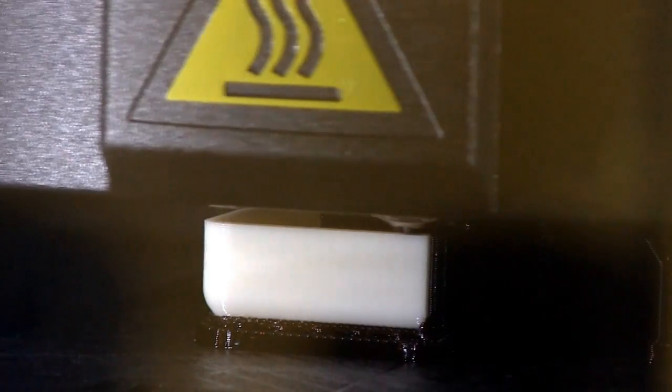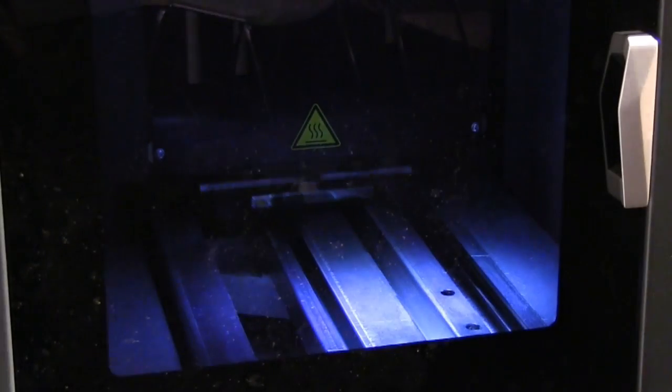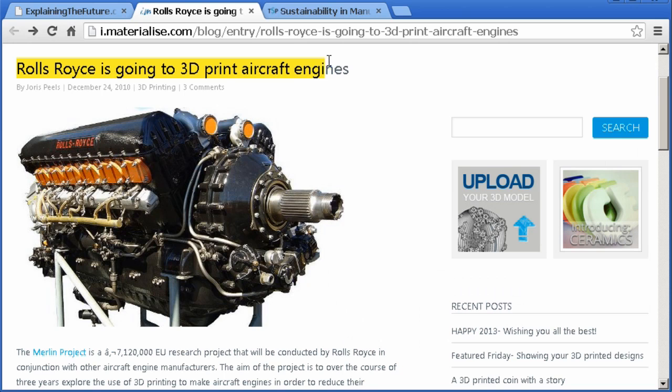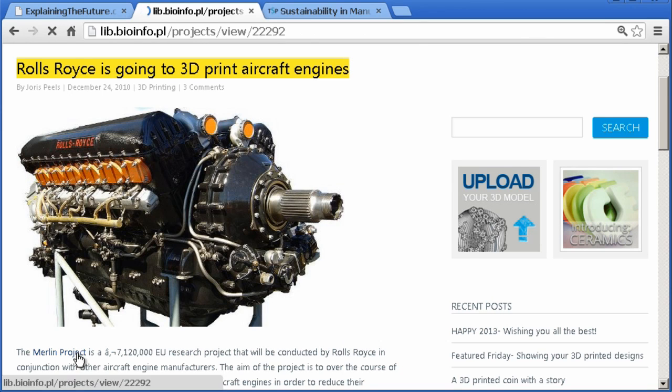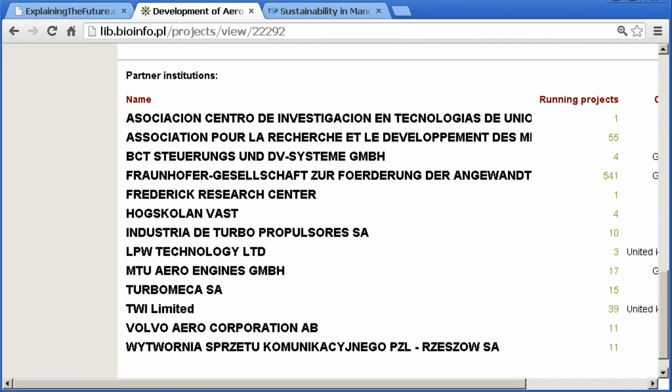For a start, because 3D printing is additive rather than subtractive, it will allow us to consume and transport far fewer raw materials. Many companies have already recognized this potential, with Rolls-Royce leading a project called Merlin that hopes to save materials by using 3D printing in the manufacture of civil aircraft engines.